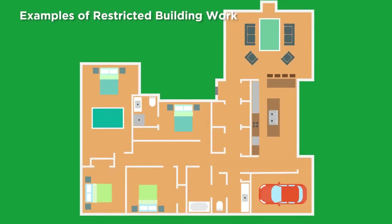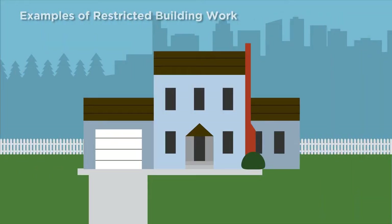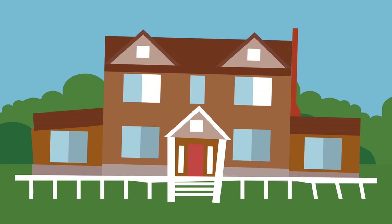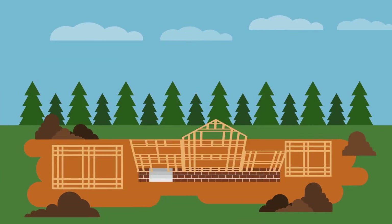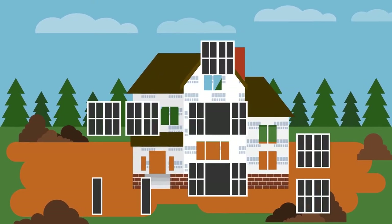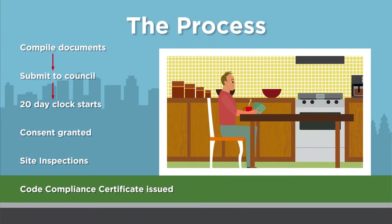Examples of restricted work might include moving load-bearing walls, adding a room onto a house, a complete repiling of a house, or building a new house. Some work might be classed as non-restricted building work, where you don't need an LBP to do the work. Here, if you do the work yourself, you will be responsible and liable for meeting building code requirements.